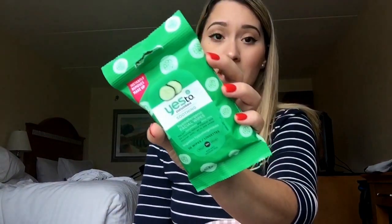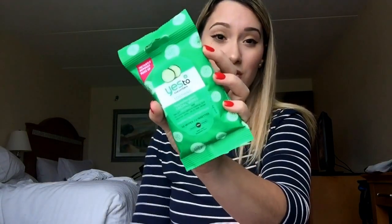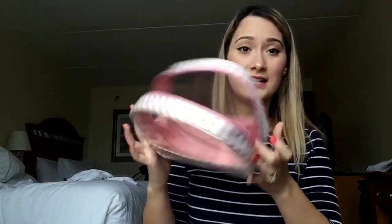The last thing I carry is makeup remover wipes. I've been using the Yes to Cucumber soothing hypoallergenic facial wipes. They're okay — they don't irritate my face, which is why I use them — but I don't feel like they remove all my makeup, so I go in with the cleanser afterward. I like them because they don't burn my face.